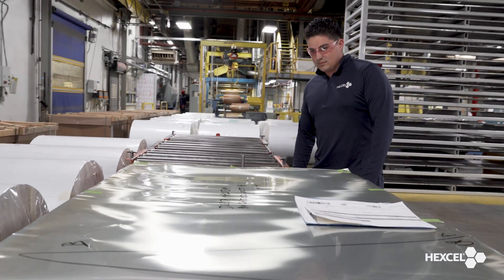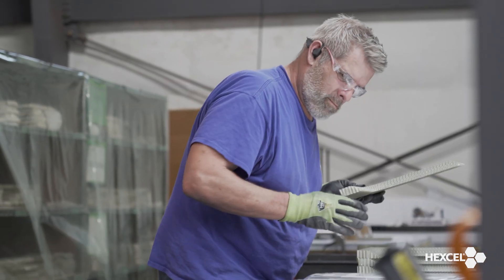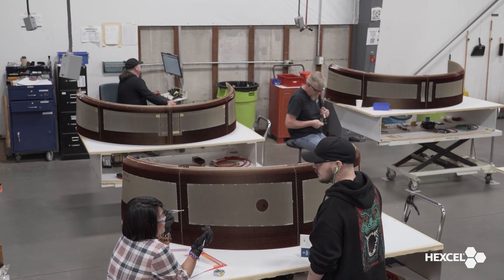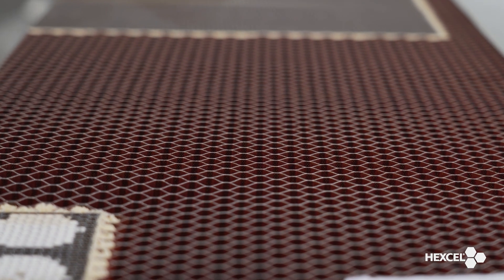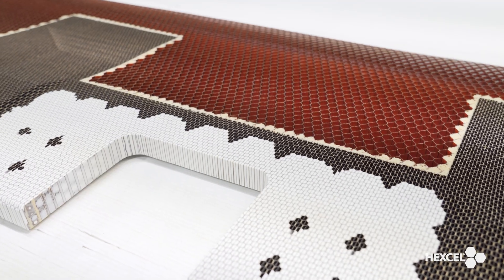At Hexcel, innovation doesn't just happen. It's engineered from the ground up. Across our network of specialized facilities, each location plays a critical role in transforming raw potential into high-performance solutions.